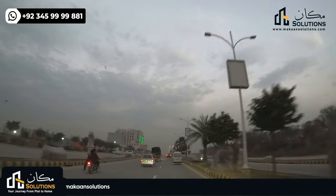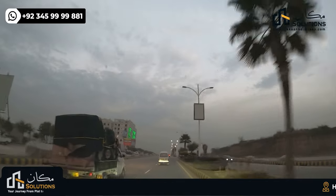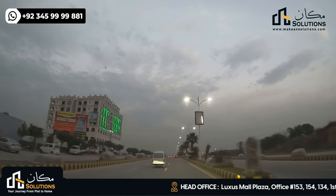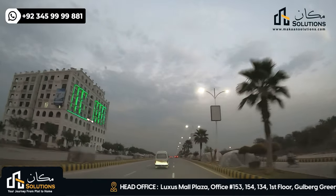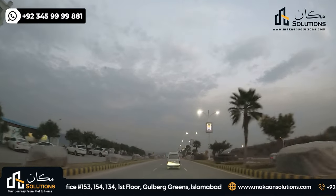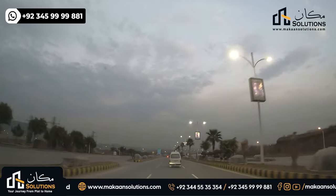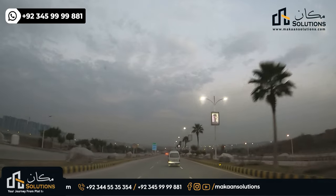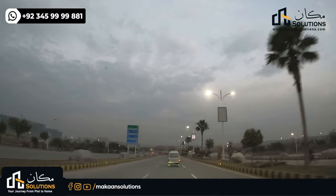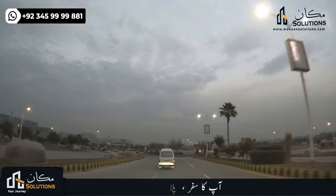The center point here is Gulberg Greens and Gulberg Residence. This is the hospital plot area, along with universities and other things related to education. A Block has a school and university. There is also the Green Stadia Zone 4, where you can only construct on 20% of the area and must keep 80% open — this is the 80-20 rule.